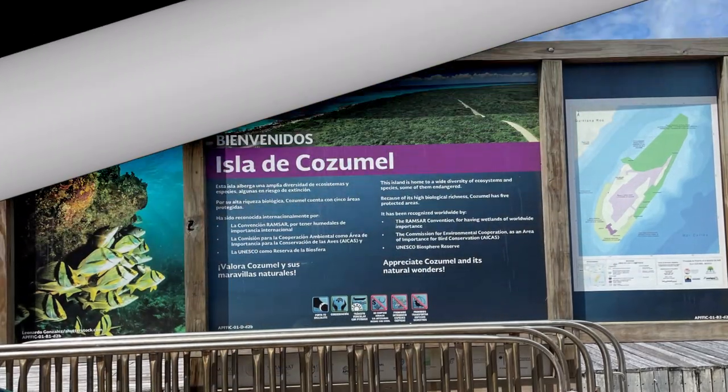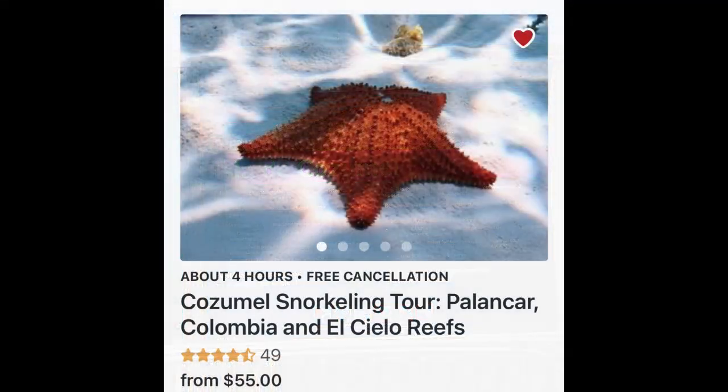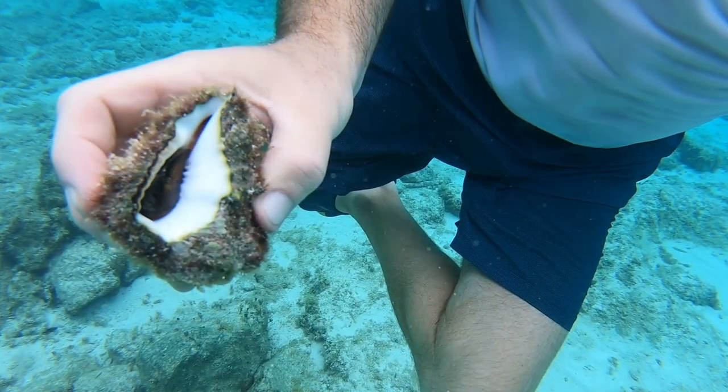Many people come to Cozumel for diving and snorkeling, and there are lots of tours to choose from, but if you simply want to get a taste for the underwater life Cozumel has to offer, an easy approach is to simply step in the water directly behind the Westin.